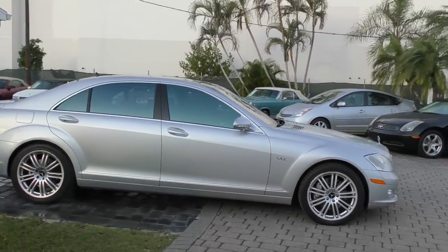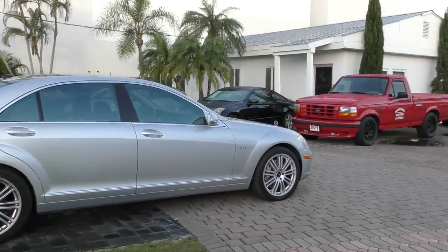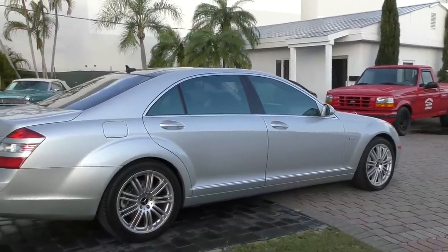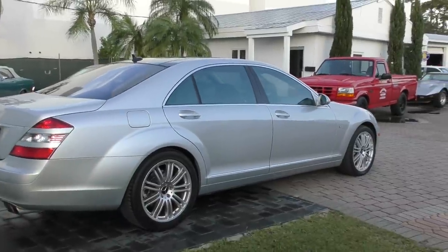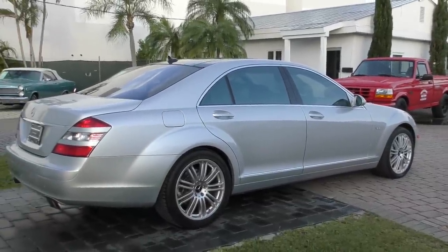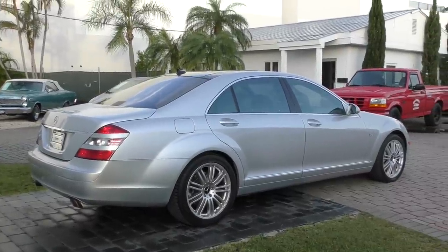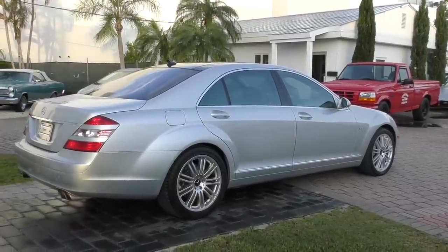Mercedes-Benz ends up with a lot of safety and performance patents. The styling was a little bit controversial — some people didn't like all the fender humps and said it looked like an overblown RX-8. I think it looks great — big and imposing, like an S-Class should. If you ask people about Mercedes-Benz, the S is one of the cars they're going to know, so I think it has to make an impact.